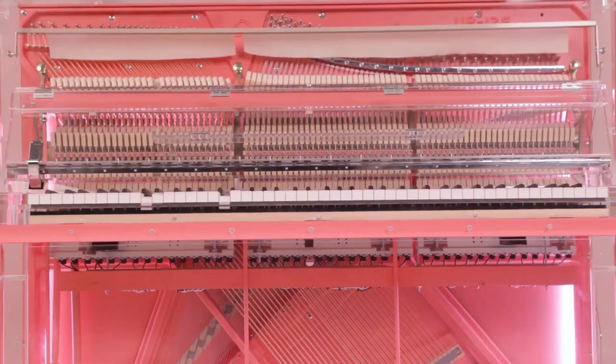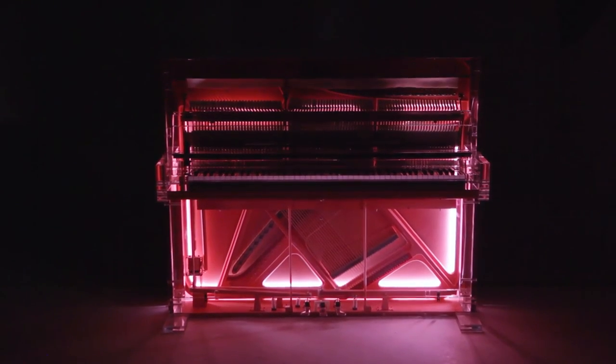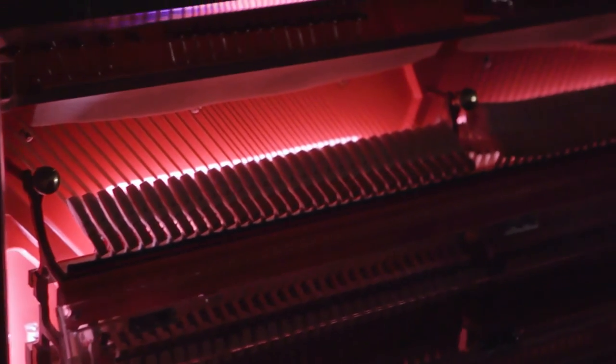We decided to put lighting into the piano because whilst during the day you want it to be an elegant piece of sculpture, a lot of our clients want to have something that's fun and different. So at the touch of a button it starts the party — it illuminates, and at night time, when all the lights are off and just the piano is glowing, it's truly sensational.